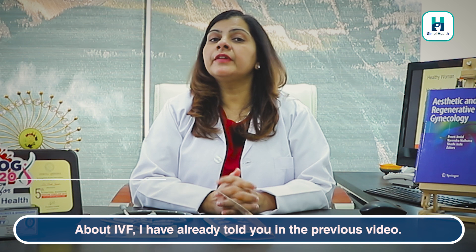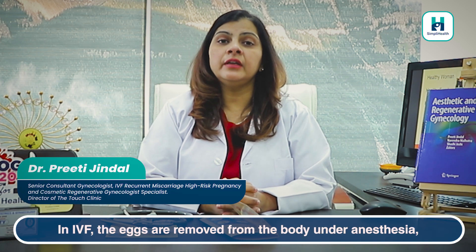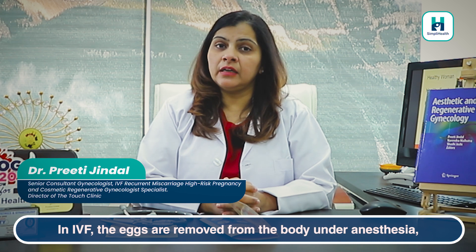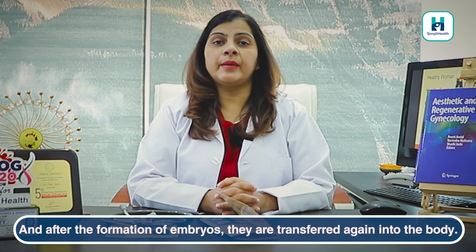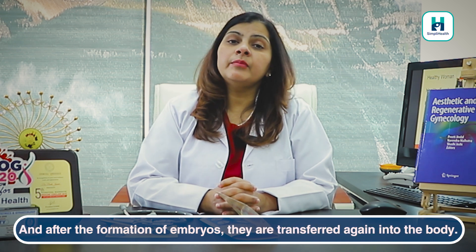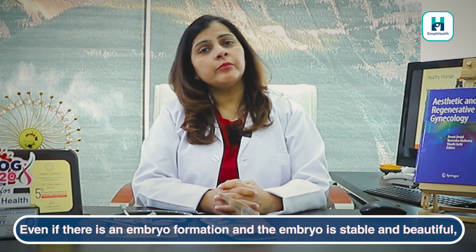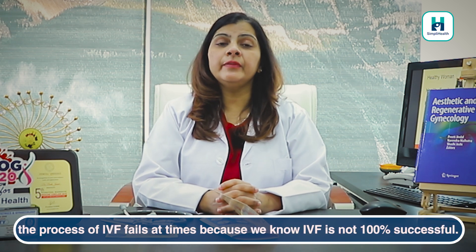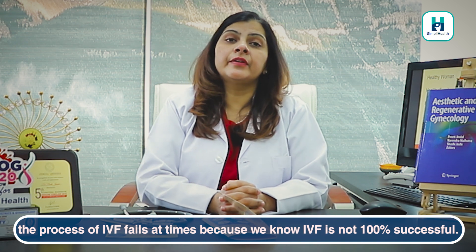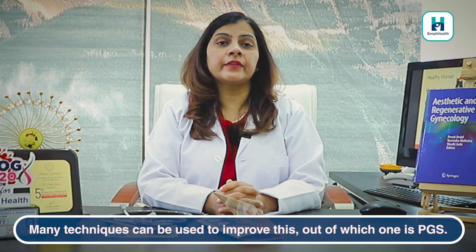I have told you in a previous video about IVF — that in the IVF process, eggs are removed from your body under anesthesia, fertilized with your partner's sperm, and when an embryo forms, it is transferred back into your body. When the embryo is good, why does IVF still sometimes fail? Because we know that IVF is not 100% successful. So what can we do to improve this? We can use many techniques to improve it.